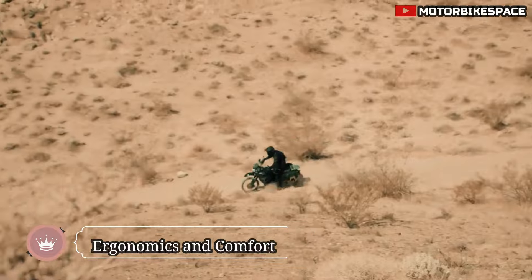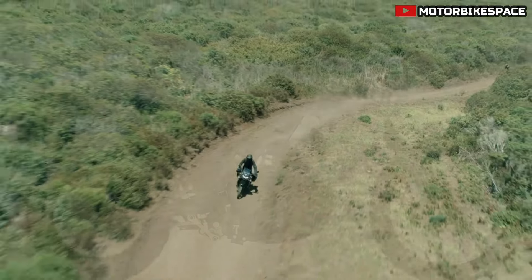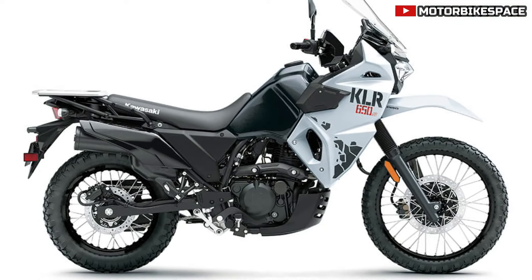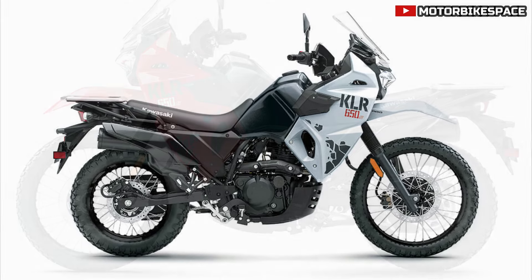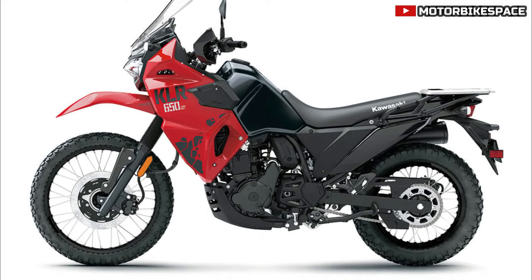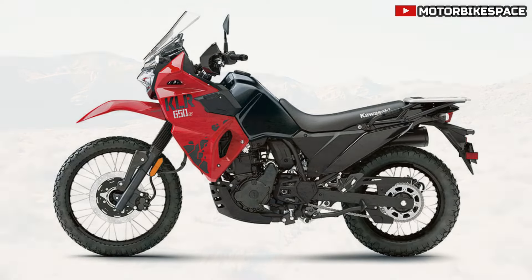The KLR650S is designed with rider comfort in mind. It includes a dual-position adjustable windscreen for improved wind protection, a seat optimized for comfort with the right firmness and thickness, and rubber-mounted handlebars and foot pegs to minimize vibrations. The bike also features a digital instrumentation panel with a large, easy-to-read LCD screen, displaying essential information like speed, fuel level, and trip meters.